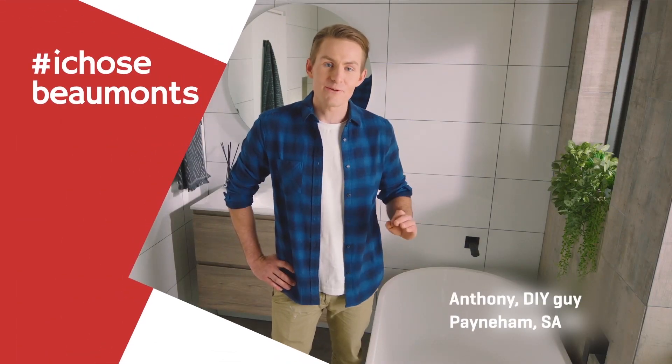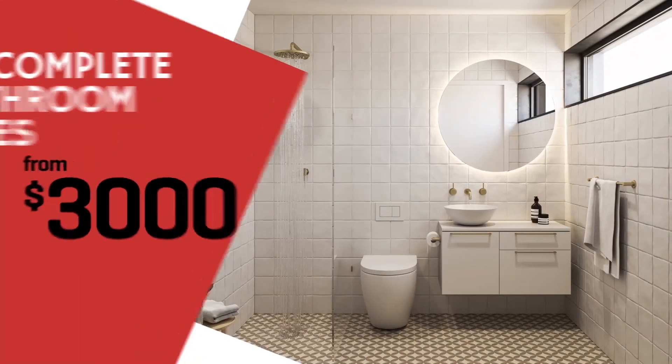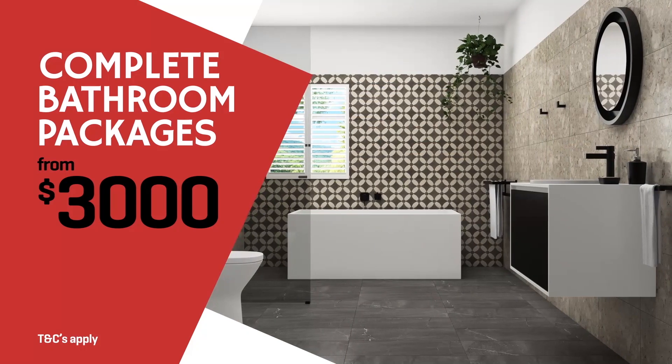I chose Beaumont's for their complete bathroom packages. Expertly designed Beaumont bathroom packages you can change to suit, with tiles, taps, tubs, the loo — the lot from under three grand.